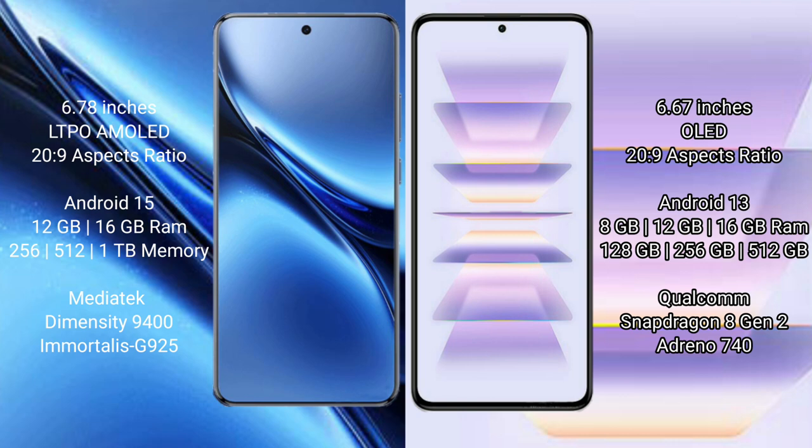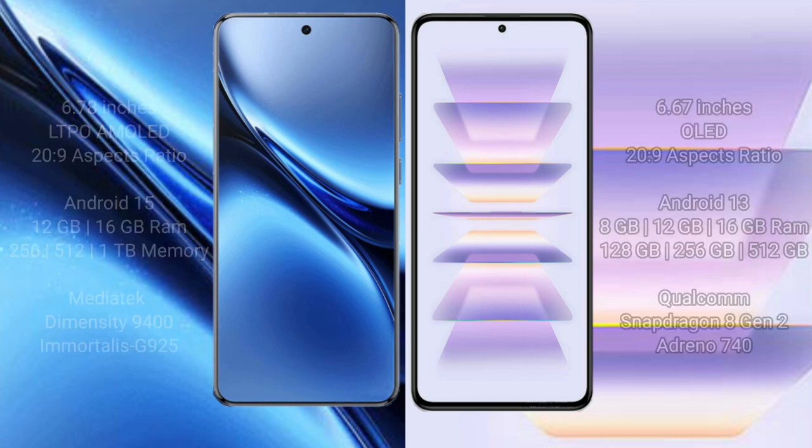Vivo X200 Pro runs on OriginOS 15 operating system, while the Redmi K60 Pro runs on MIUI 13. Vivo X200 Pro comes with 12GB or 16GB RAM and 256GB, 512GB, or 1TB internal storage, powered by the Dimensity 9400 processor with GPU 925. Redmi K60 Pro comes with 8GB, 12GB, or 16GB RAM and 128GB, 256GB, or 512GB internal storage, powered by the Qualcomm Snapdragon 8 Gen 2 processor with Adreno 740 GPU.